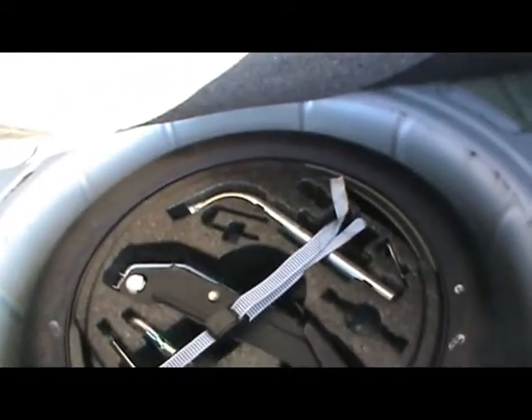Let's take a look inside the boot. As you'd expect, you do get a really spacious boot. And underneath we've got a space-saver spare wheel with a jack and some extra tools in there as well.